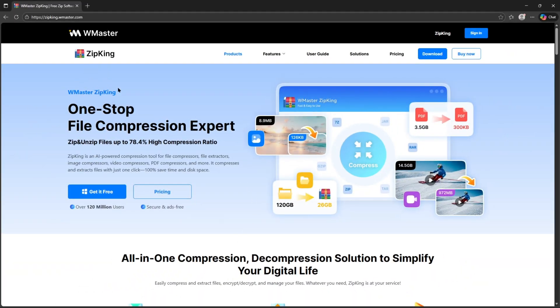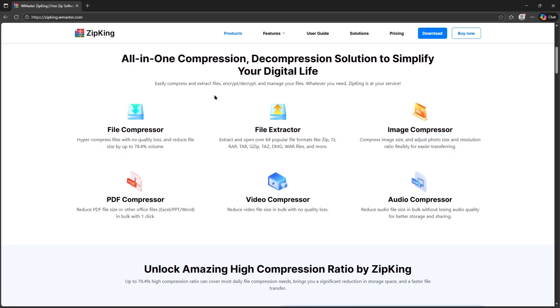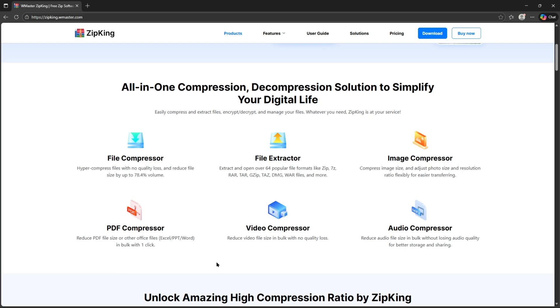Well, today we're checking out WMasters ZipKing, an all-in-one AI-powered compression tool that promises to shrink files by up to 78.4% without losing quality. Right here on this homepage, we can see exactly what it's built for. ZipKing can compress and extract images, videos, PDFs, audio files, Word, Excel, PPT, and much more — all with just one click. And the best part? ZipKing is completely free right now. No ads, no account, no sign-in required.